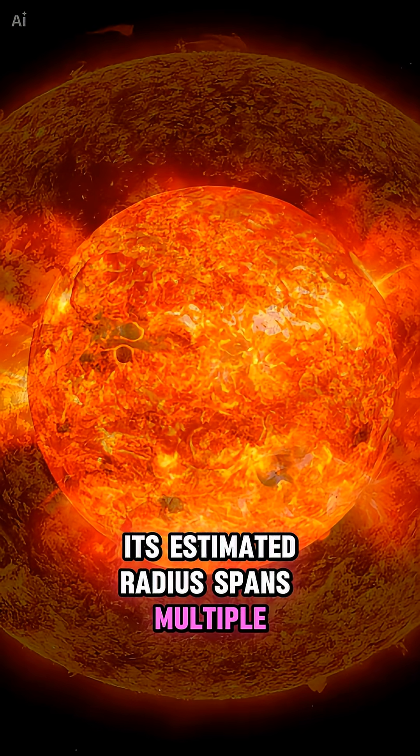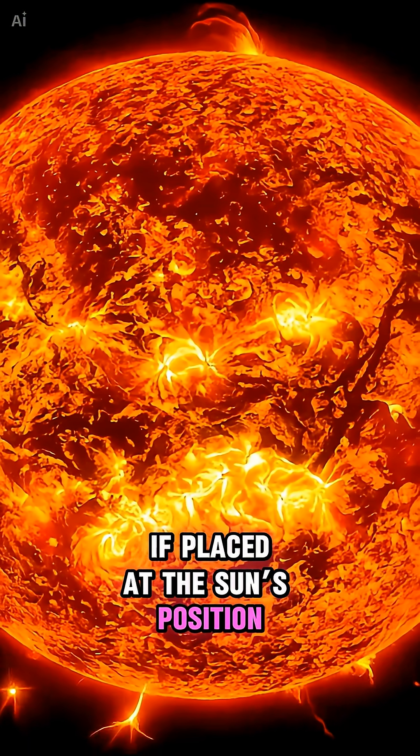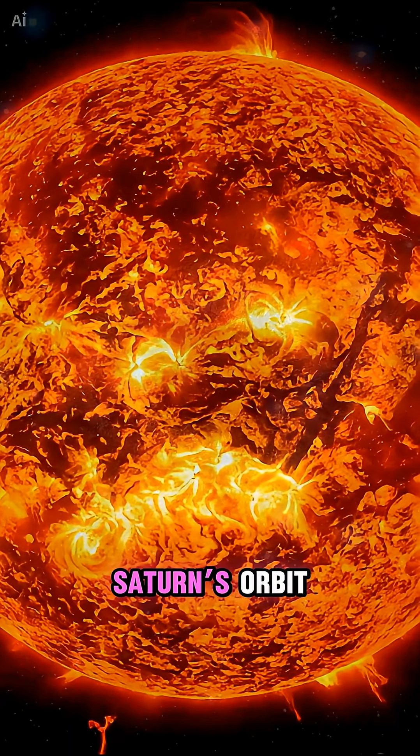Its estimated radius spans multiple astronomical units. If placed at the sun's position, its surface would extend beyond Saturn's orbit.